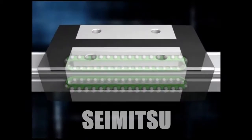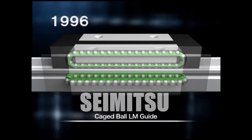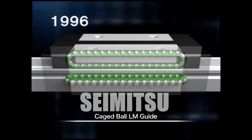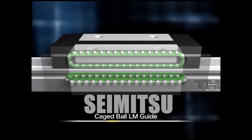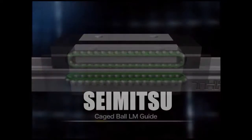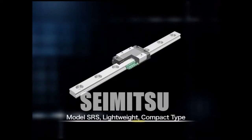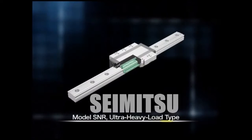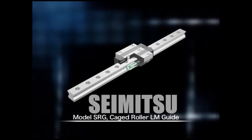In 1996, after many years of research and development, the company introduced the Caged Ball LM Guide. The use of ball bearings, which originally enabled the rollerization of rotary motion parts in the Caged Ball configuration, dramatically improves their function. It had been considered virtually impossible to incorporate the Caged Ball technique into the LM Guide, but THK succeeded in doing so, thanks to original ideas and technology.